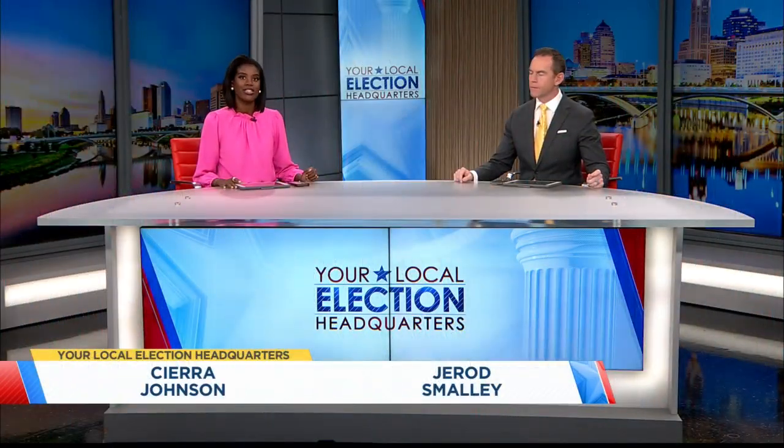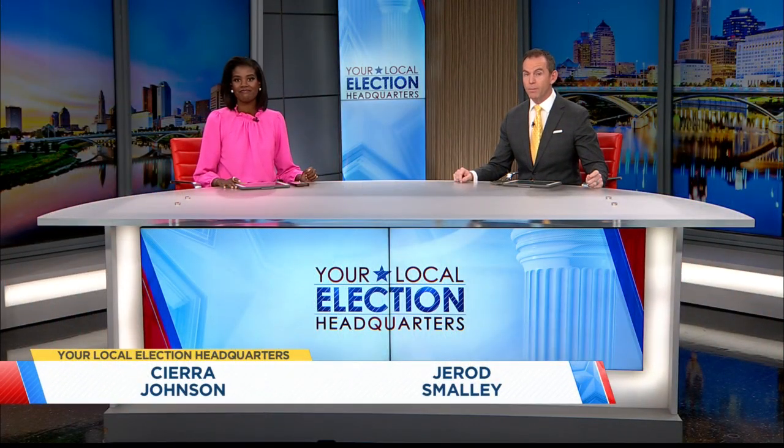Just 13 days to go until the election and the state is ramping up efforts to make sure everything runs smoothly. NBC4 Statehouse reporter Natalie Fahmy joins us live with a behind-the-scenes look at part of that training process.